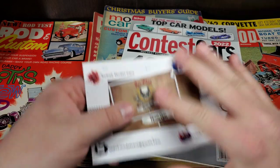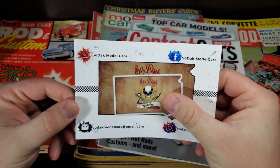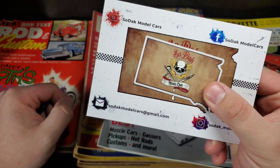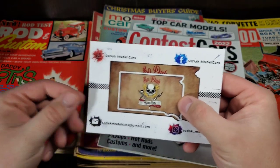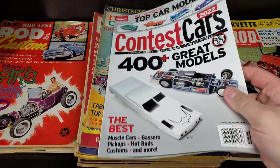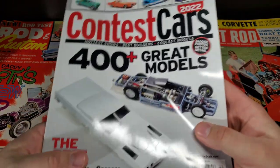First off I'll throw out my shop card — got plenty of these out there. I got a few stickers left as well; if you guys are into trading, hit me up at sodakmodelcars@gmail.com. I'm also using some new lighting, so it looks really good on my end — you'll have to let me know how it looks out there in TV land. We've got the final episode of the contest cars, about 30 some pages to get through, so this video might stretch on.